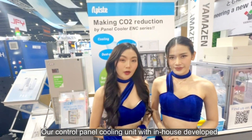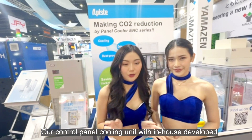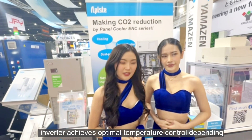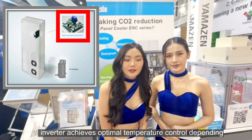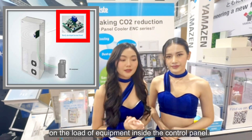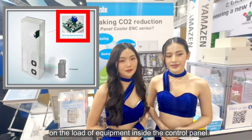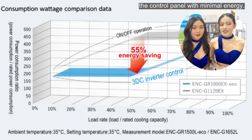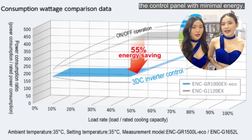Hello, we are Apiste. Our control panel cooling unit, which in-house develops inverter, achieved optimum temperature control depending on the equipment inside the control panel. It's controlled to optimum temperature inside the control panel with minimal energy.